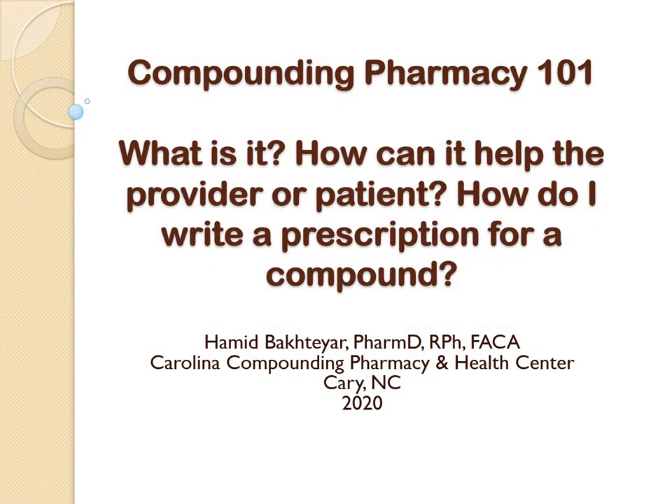Hello and good day ladies and gentlemen. It is my pleasure and honor being here speaking with you today. My name is Hamid Bakhtiar. I own and operate Carolina Compounding Pharmacy in North Carolina. Today we're going to talk about what is compounding pharmacy — I'm a compounding pharmacist — how to write a prescription for a compound, and how it can benefit you, the provider, and your patients.